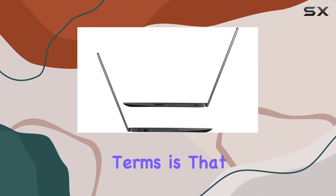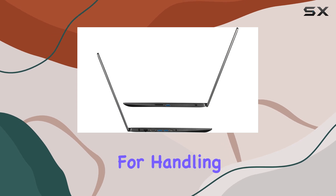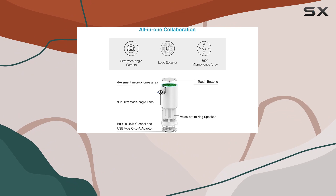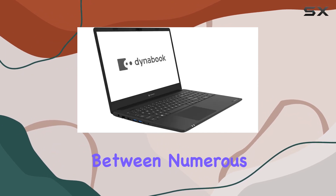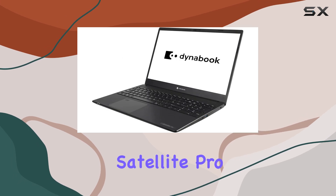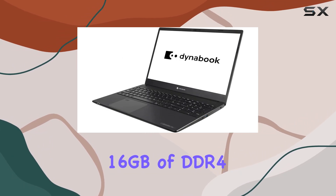In practical terms, the laptop is well-suited for handling intensive tasks, whether it's complex spreadsheets, high-definition video editing, or multitasking between numerous applications. One of the standout features of the Dynabook Satellite Pro L50G is its 16GB of DDR4 RAM.